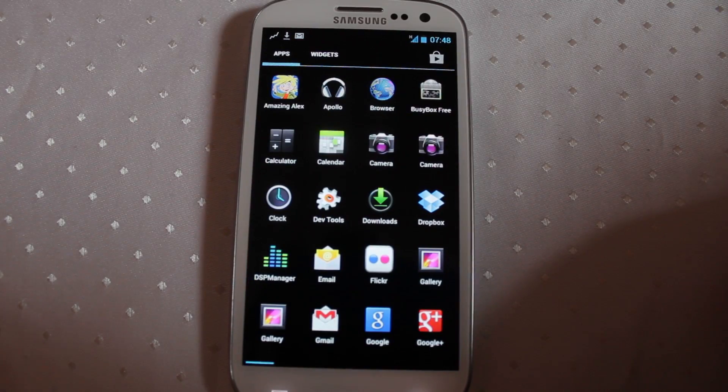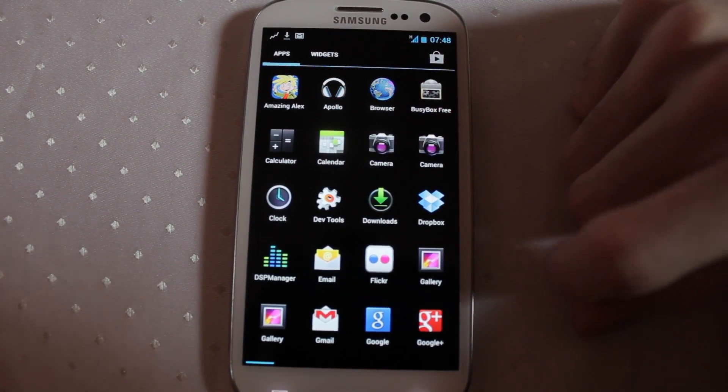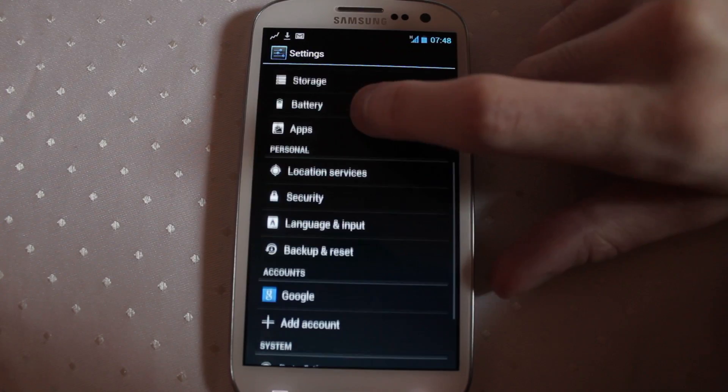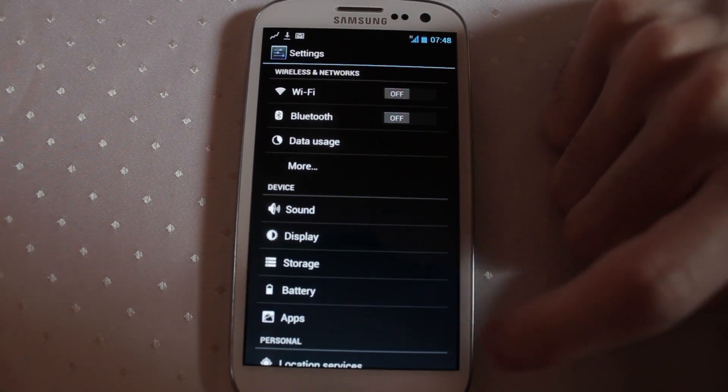So this is 4.1.1. Let me know in the comments if there's anything particular you want to know about on the S3 running Jelly Bean. I would say this is good enough now to do a few tests on and have a little bit of a play with, so do let me know if there's anything you really want to know about.